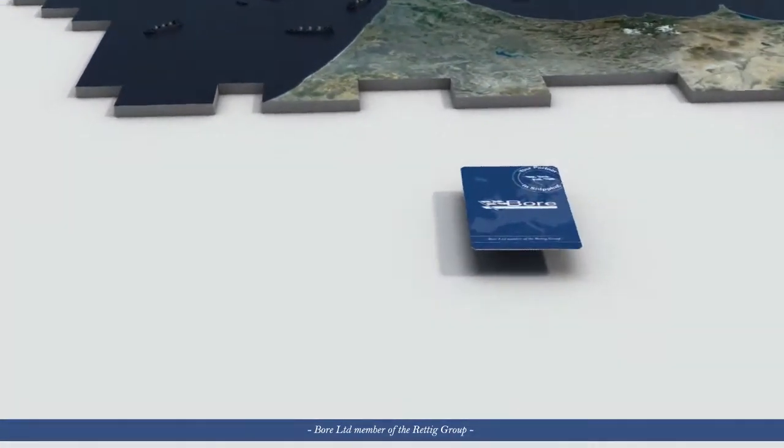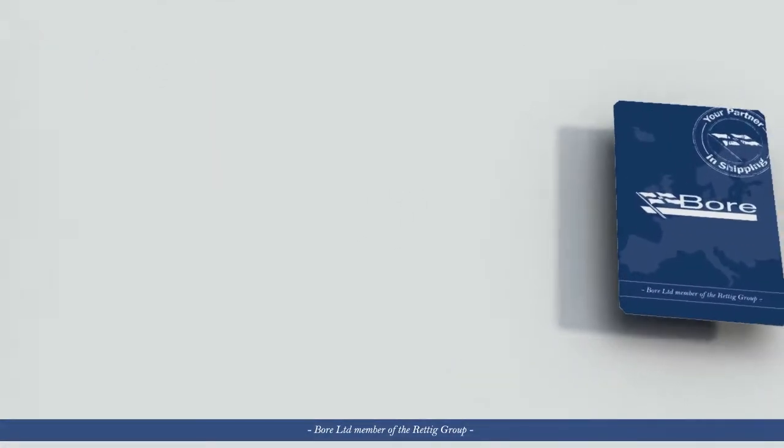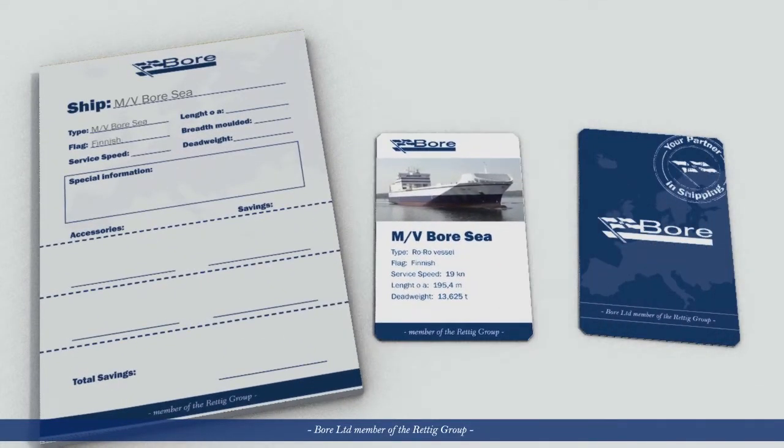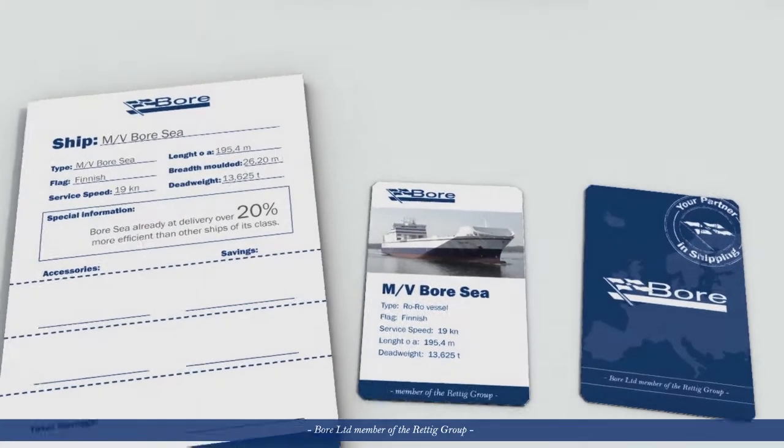Ship owners are the players and one of the players is Bore. Bore is a modern international shipping company with long traditions that offers safe and efficient transport solutions to its partners.